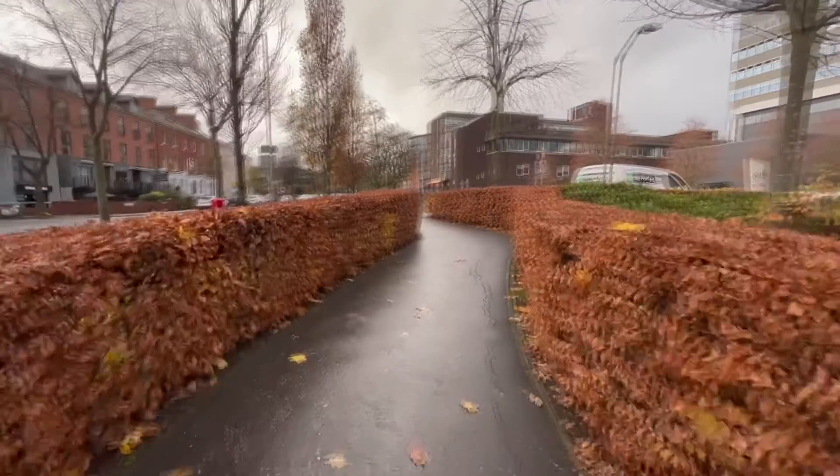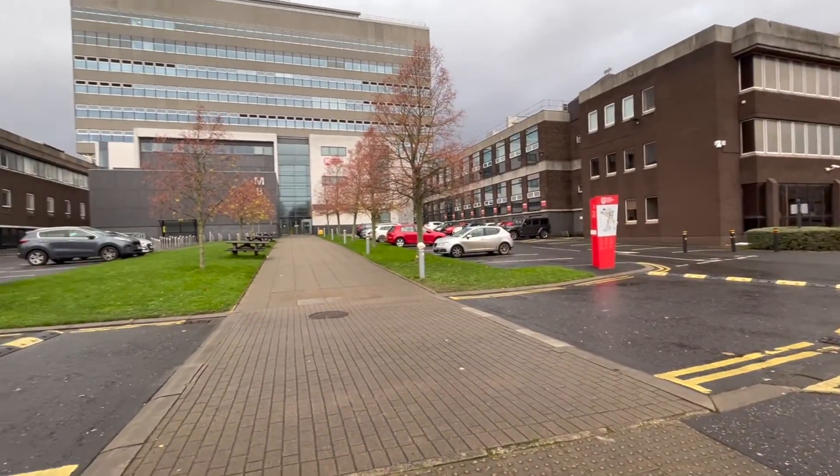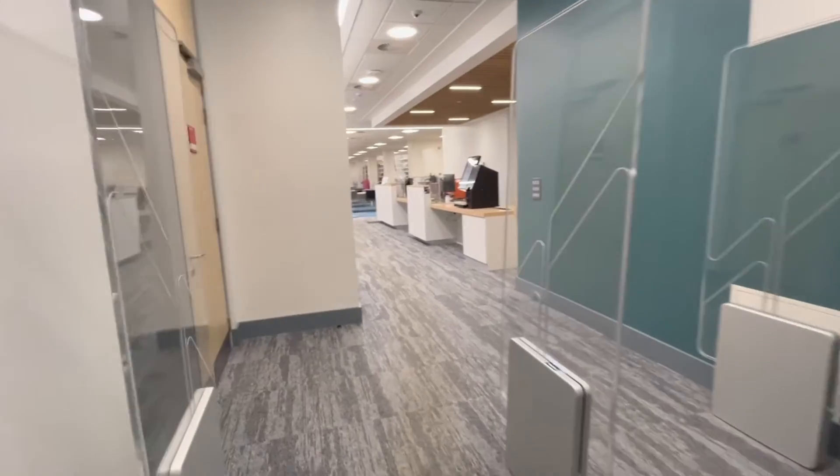The Biomedical Library is a specialized facility with a study space and reference journals as well as books for all HSE staff and Queen's students. It is located on the ground floor of the Medical Biology Center on the Lisbon Road.